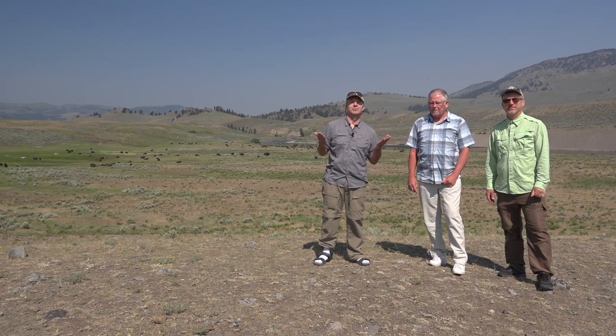Ladies and gentlemen, we are here in the beautiful Yellowstone National Park. We know there's some great fish out here, and we're here with Larry Hardy.